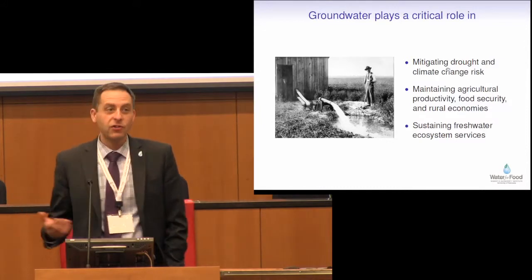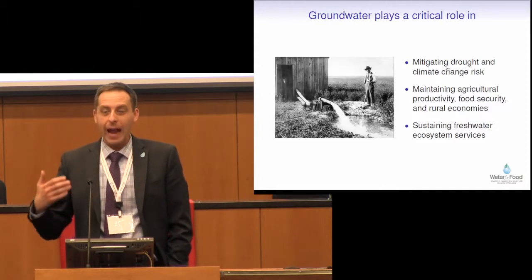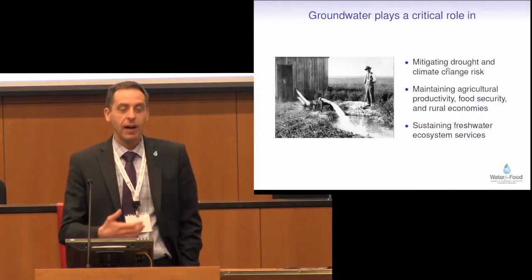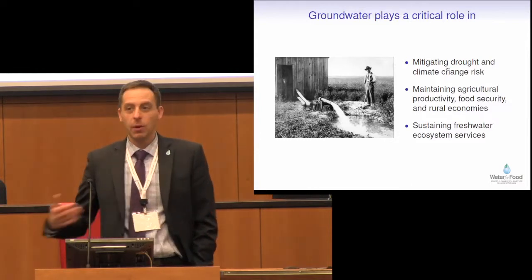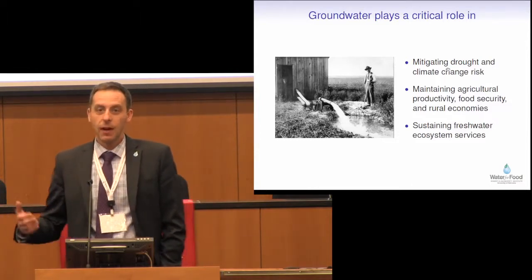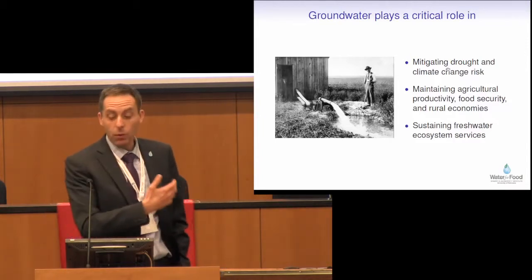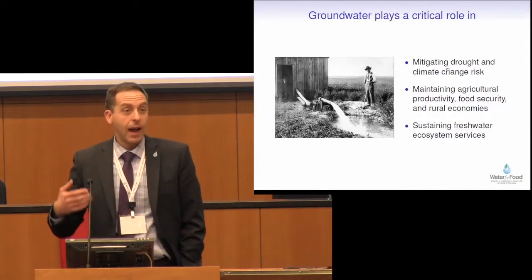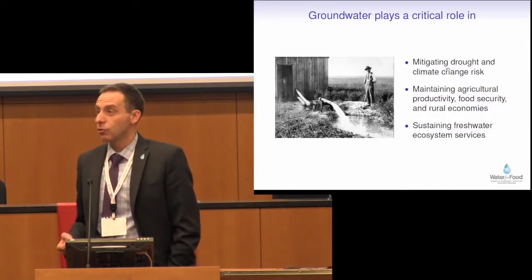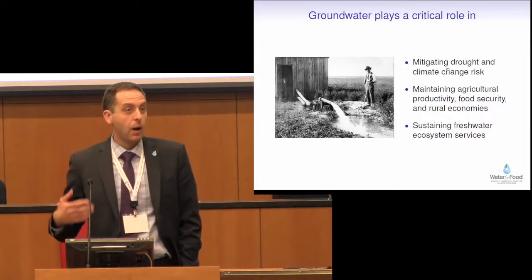I'm going to start off by just setting the scene very broadly. I show this figure a lot. How we use water to irrigate hasn't changed much in 8,000 years — you add water to crops when the soil is dry. That part hasn't changed very much. Groundwater plays a critical role in mitigating drought and climate change risk, and through that it maintains our agricultural productivity and our rural economies. We know all of this.